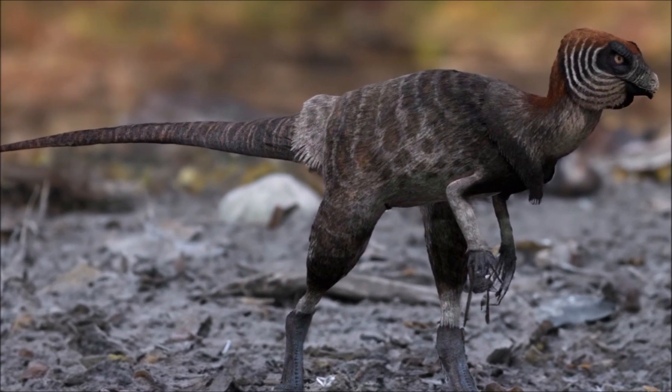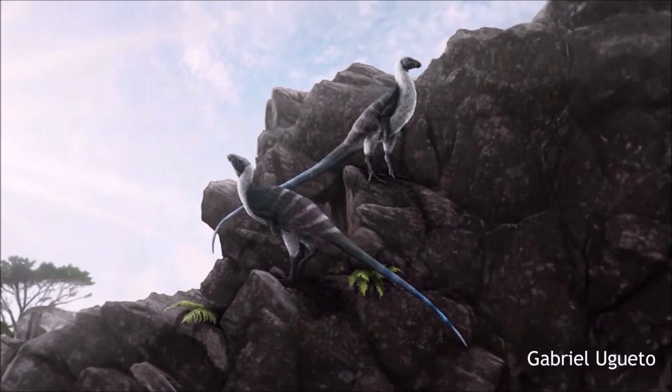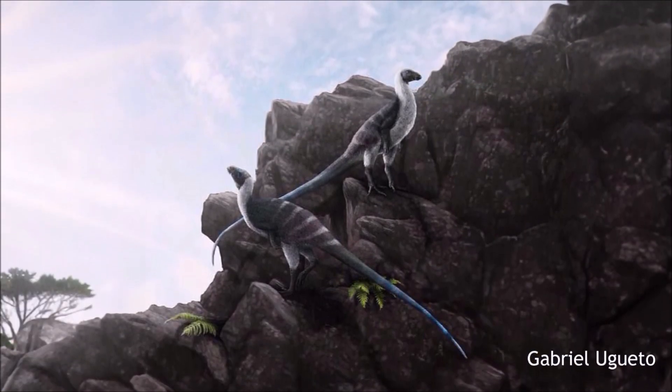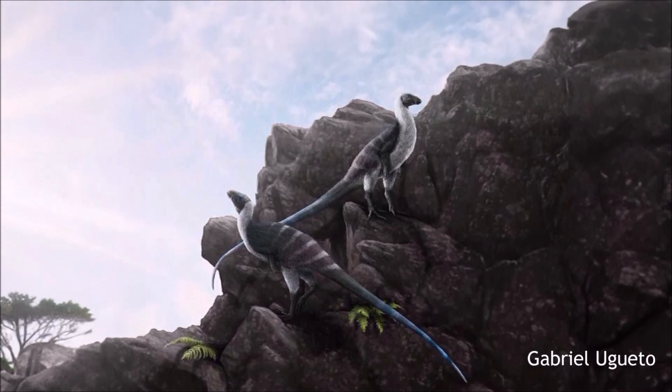Comparisons between the scleral rings of Agilosaurus and modern birds and reptiles suggest that it may have been diurnal, unlike larger herbivorous dinosaurs that were inferred to be cathemeral, active throughout the day at short intervals.